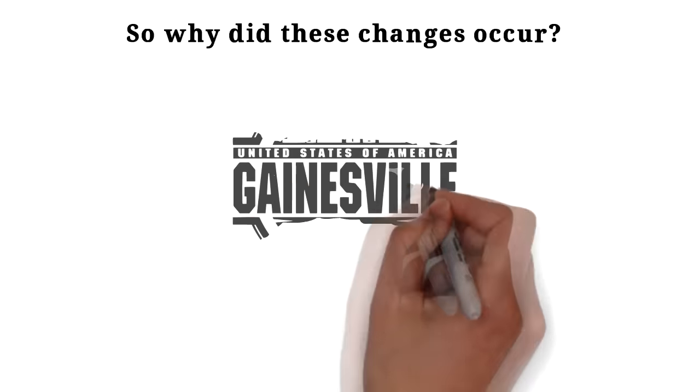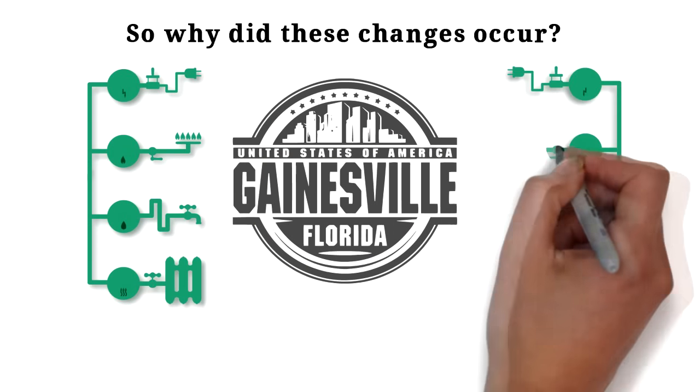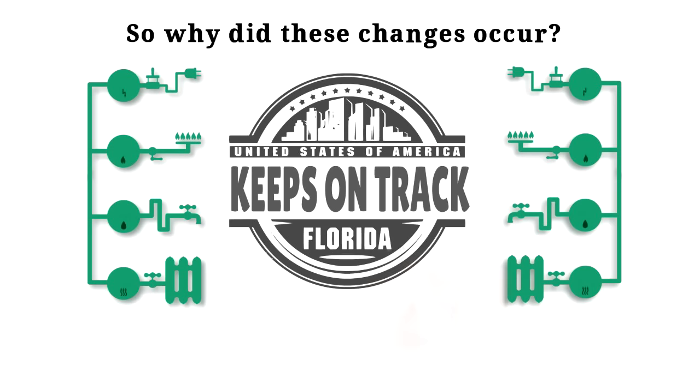Also in 2014, the Gainesville City Commission adopted an electric rate goal of staying in the middle of the pack for all Florida utilities, and this change to the electric rate tier keeps us on track.